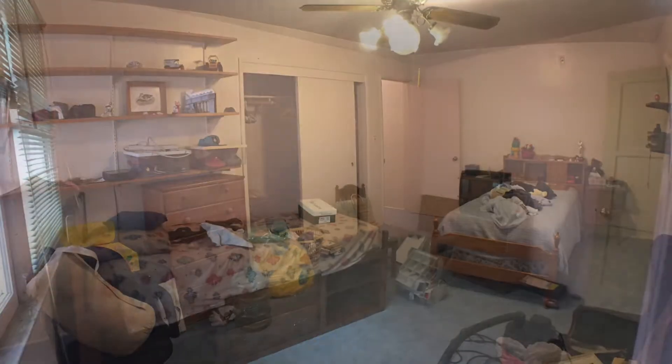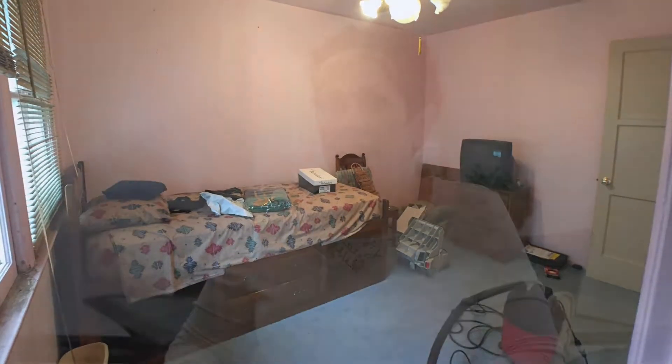Sometimes we get a little bit complacent about the items that are in our home and we're just very comfortable with them. There are things that I see in my home every day that I just love. I have a big overstuffed chair in my living room, but it really takes up a lot of space and doesn't show the space to be as big as it really is. So if I were going to sell my own home, I would probably remove that chair.